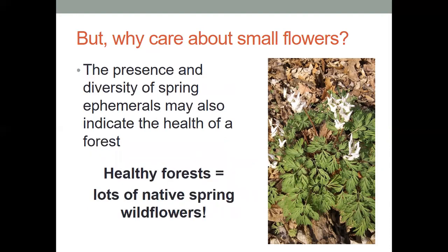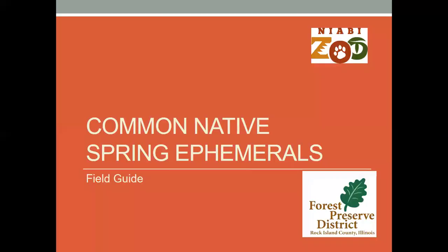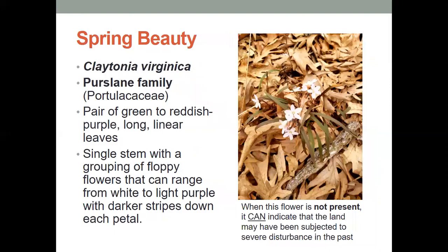Now, the presence of a wide diversity of these spring ephemerals may also indicate the health of a forest. A healthy forest means that we would have lots of native spring wildflowers. At the Rock Island County Forest Preserve District and all of the parks that we have, and at the Niabi Zoo, we come across a lot of these native spring ephemerals, and so we've taken a bunch of pictures of those that we'd like to share with you and give a little description of what it is that you might see and how to identify these common native spring ephemerals.